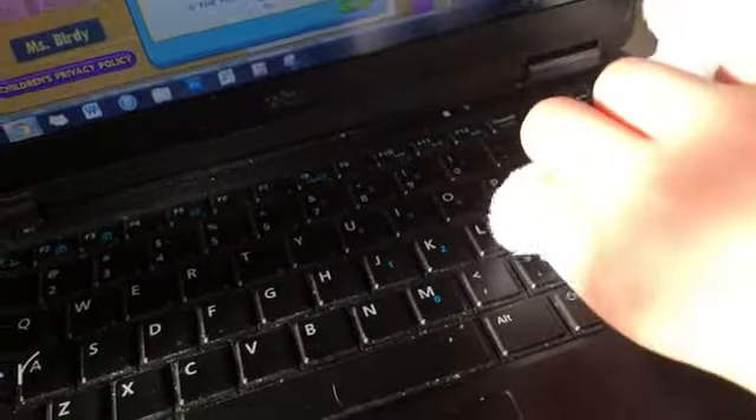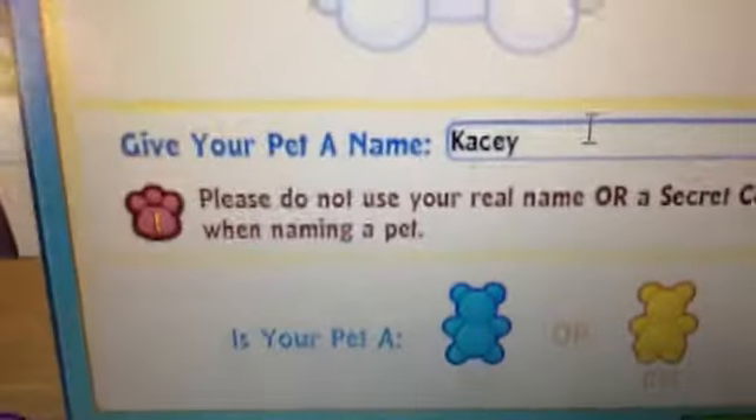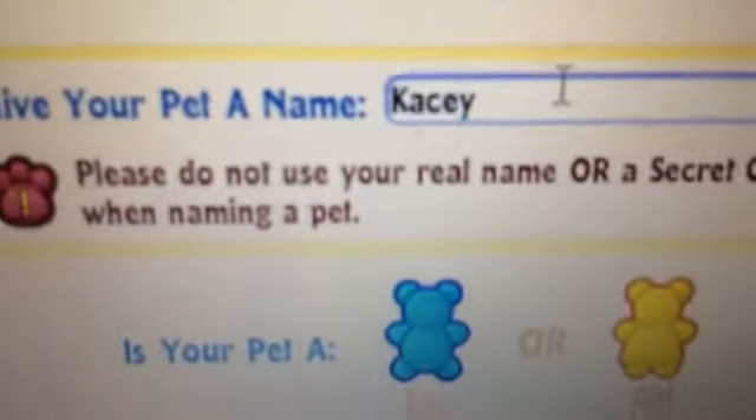I need to take these out. My computer's dusty — don't mind that, I need to clean it. I'm going to name her Casey. That's how I spell her name: K-A-C-E-Y.